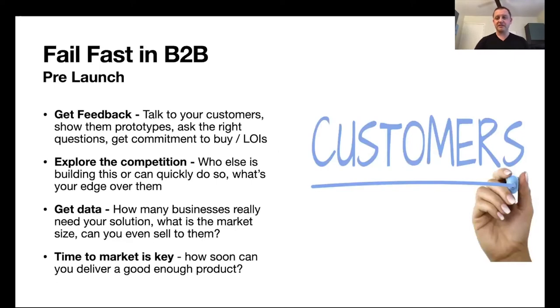For B2B products before launch, there are a few key things. You want to get feedback — talk to your customers, show them prototypes which can be as simple as paper drawings, ask the right questions, and see if you can get a commitment to buy. Successful ideas can often get a commitment to buy or even an LOI — letter of intent — from customers before the product even exists. You should gather feedback and build your product only if early feedback validates your initial assumptions about the need.